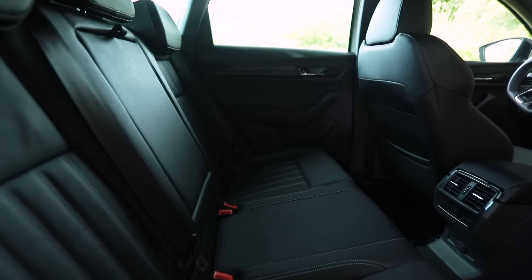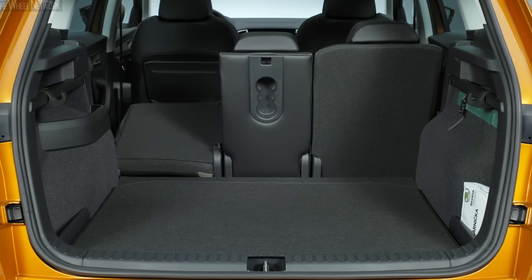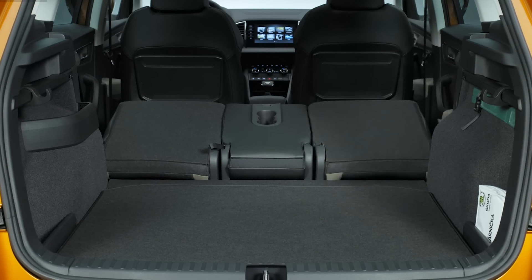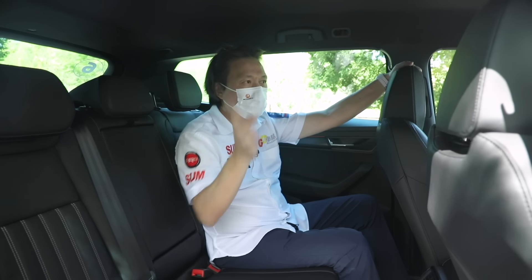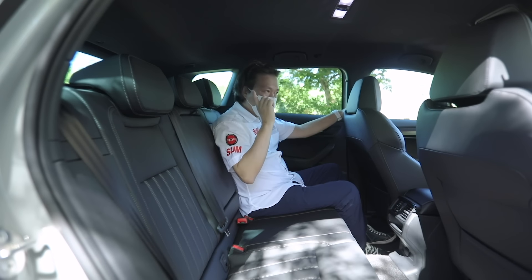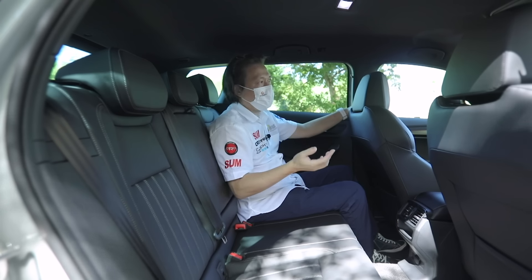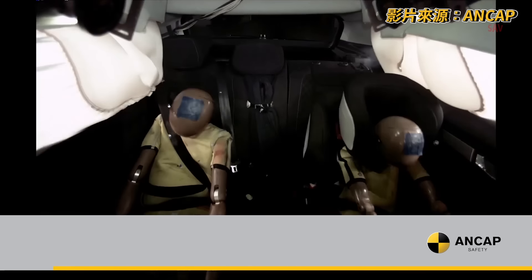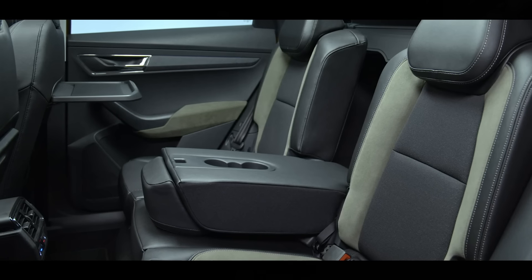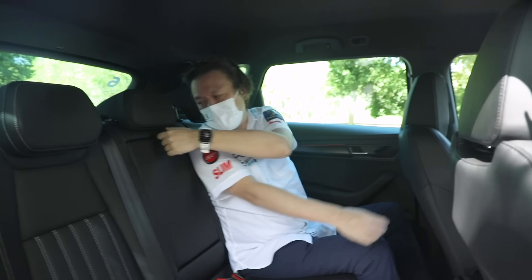後方全部都是皮質材質。其實Karoq還有一個版本，三張座椅可以獨立拆卸，台灣沒有進。我問了原廠為什麼，他說第一台灣人可能不太需要，三個獨立座椅的好處是椅背可以角度調整；第二個比較重要的，三張獨立座椅的話會少掉車側氣囊，氣囊會從九顆變成七顆。台灣消費者應該都是選氣囊數，所以原廠並沒有進那個版本。